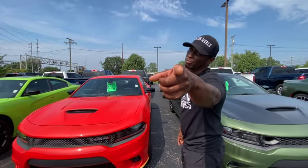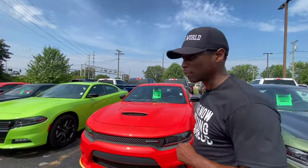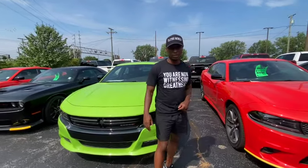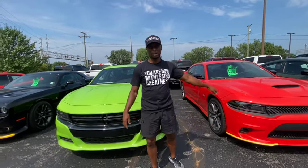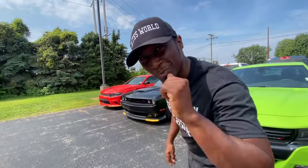Believe me when I say they need to get this off the lot. If you go in and say 'I'll give you $48,000 right now,' they're gonna say 'give us $52,000 and you got a deal.' Take the deal and walk on out. This one is a regular RT Plus — should be $40,000, actually it should be $35,000 because it's just a regular old Hemi.